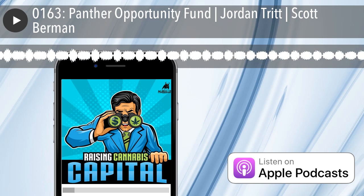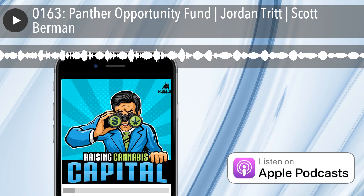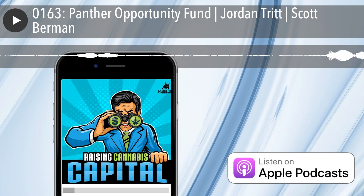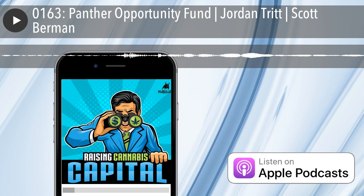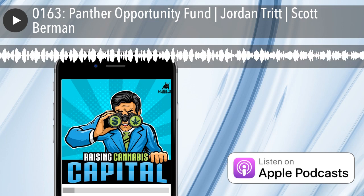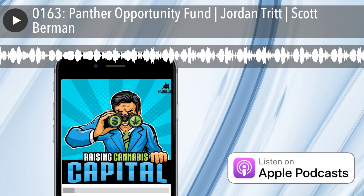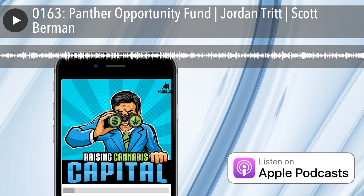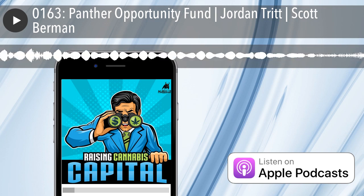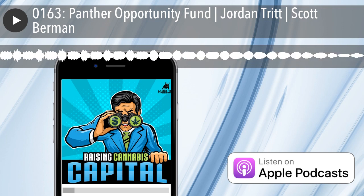Integrated CBD then goes even further, providing complete transparency into their products by tracking and tracing their CBD from seed to lab to bottle through an exclusive partnership with Verified Organic, a blockchain solution that records and verifies each step of the organic production. To learn how Integrated CBD's vertically integrated, single origin, fully transparent solution scales to meet your company's hemp and CBD needs, visit integrated-cbd.com.